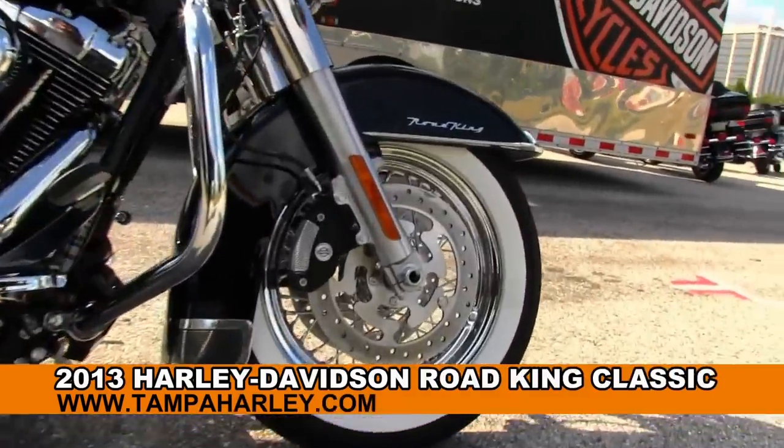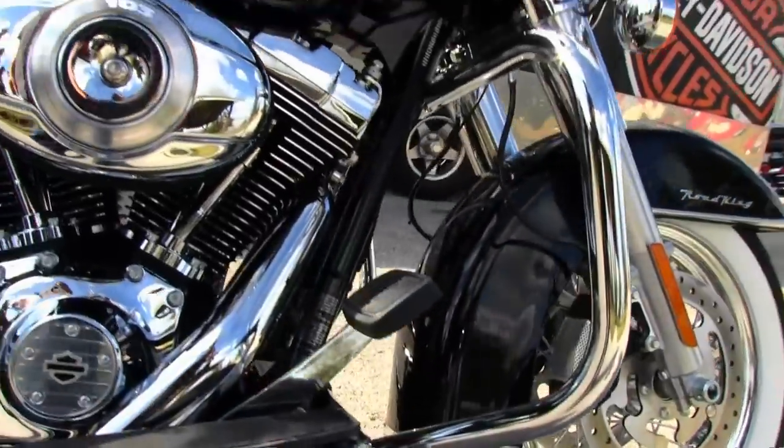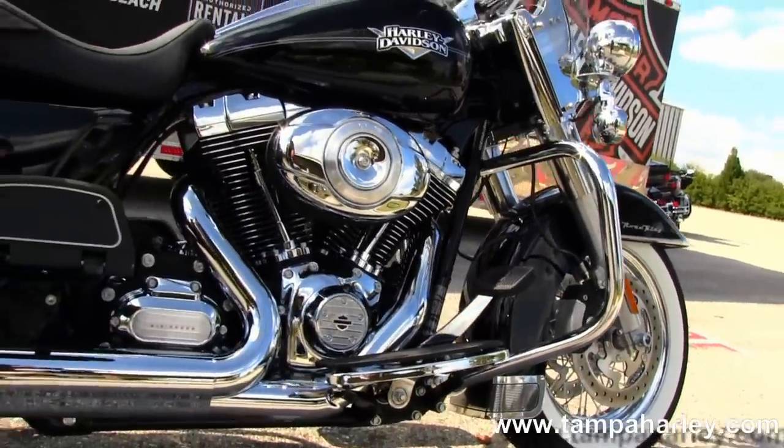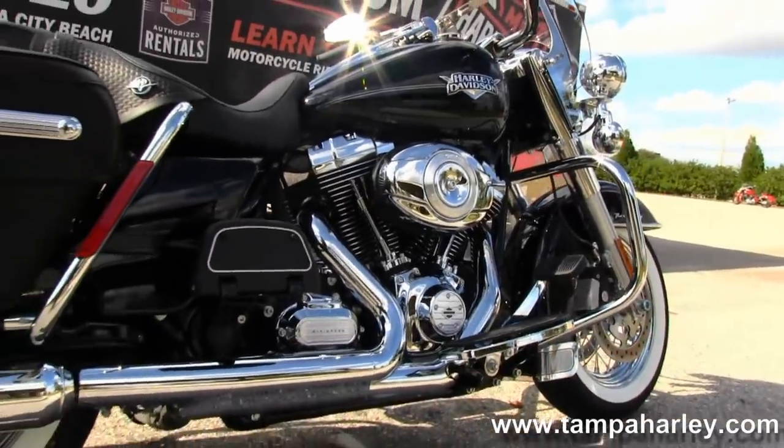The Classic starts out front with that gorgeous white wall tire wrapped around that chrome spoke wheel. Moving back to the full-size chrome engine guard — big 103 cubic inch engine with six-speed cruise-drive transmission, all black cases with chrome covers.